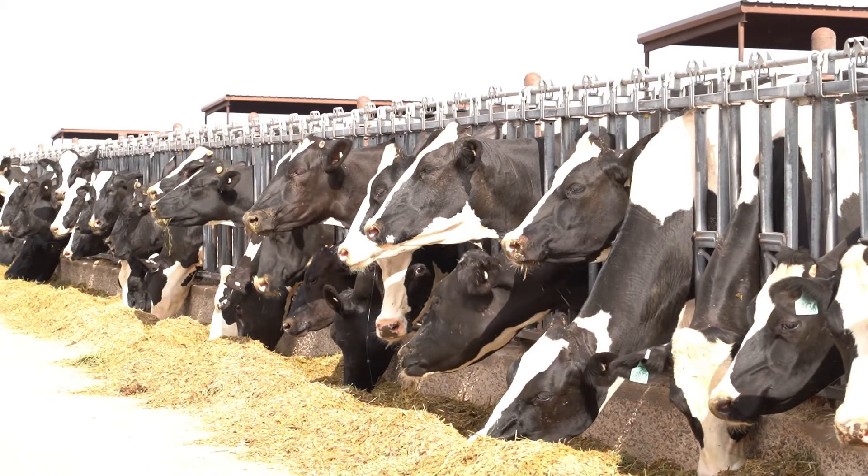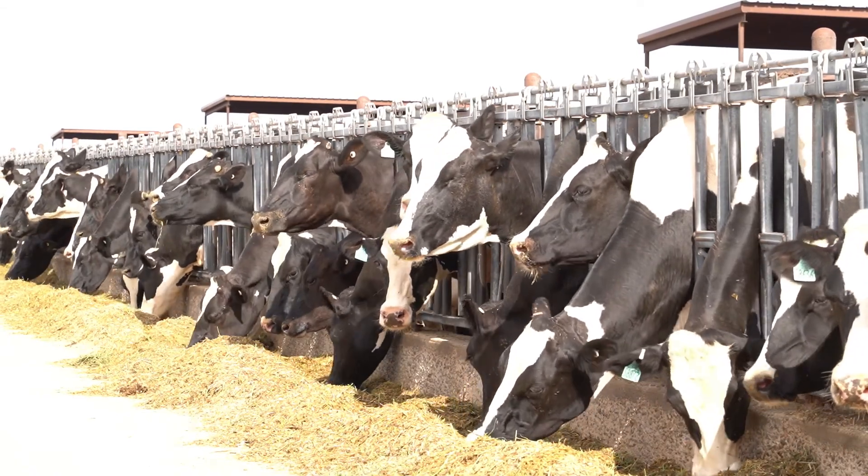As the dairy business continues to consolidate and change, more and more nutritionists are working coast to coast, crossing plant borders and boundaries. This product gives us an opportunity to consistently deliver nutrition to those nutritionists' cows and dairymen's cows, regardless of where they're at or what groups they're working with — a Charged product and a Launch product that works the same whether it's in California or in Minnesota.